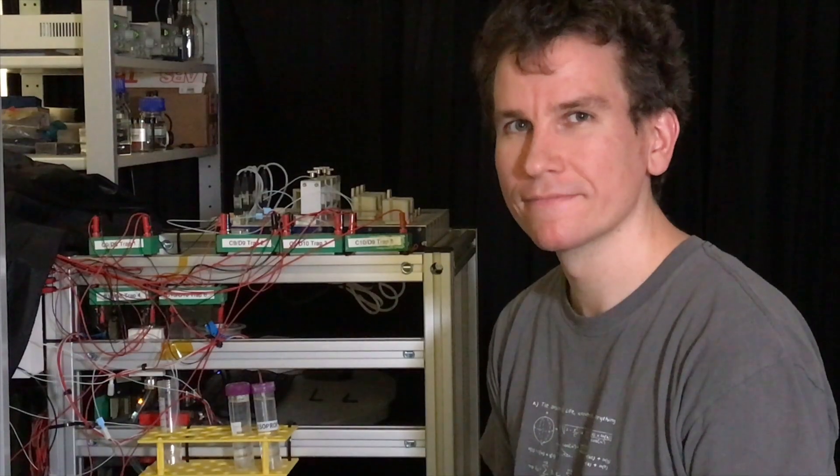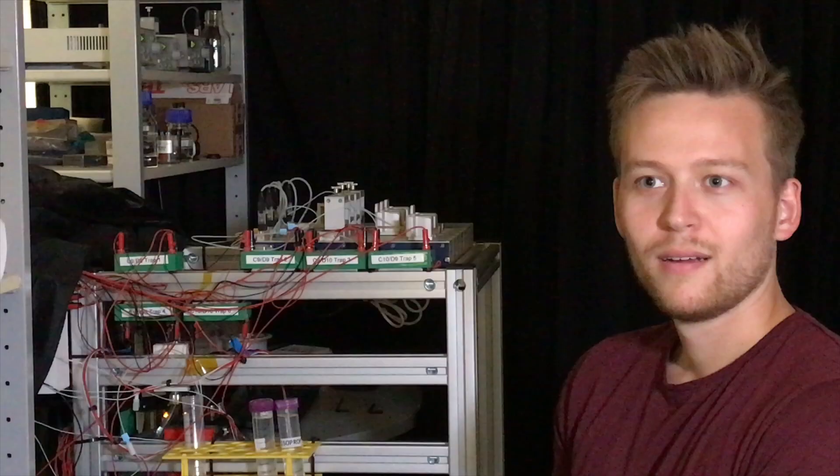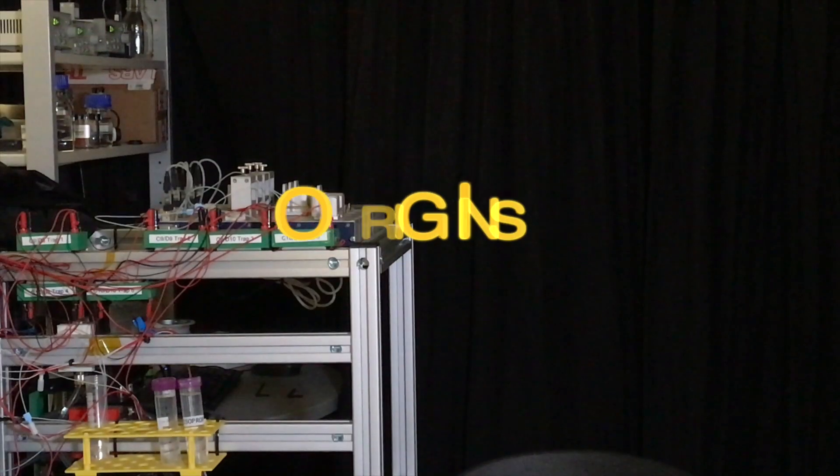Half of our team members come from a physics background and we have to teach them all the chemistry and biology. The other half is international — we get people together from all across the world and make here a melting pot of not only disciplines but also backgrounds and origins.